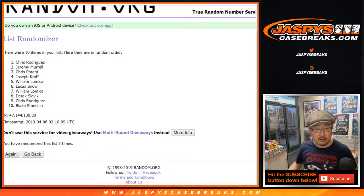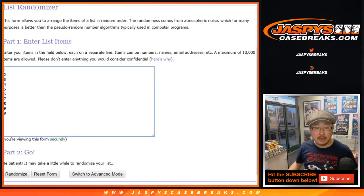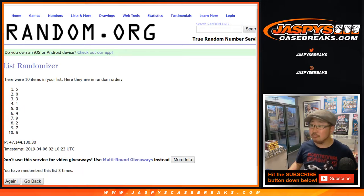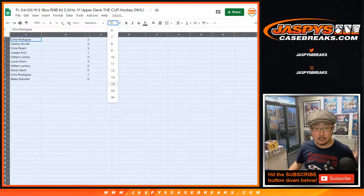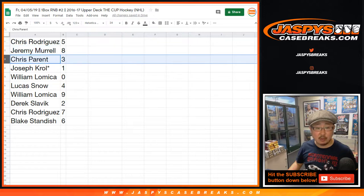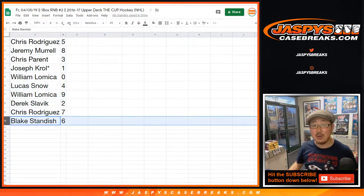Chris Rodriguez down to Blake. Two and a one, three times for the numbers: one, two, and three. After three times, we've got five down to six. Chris, you have five. Jeremy Murrow with eight. Chris Parent with three. Joe Kroll, last spot mojo, one. William, zero. Lucas with four. William with nine. Derek with two. Chris with seven. And Blake with six.